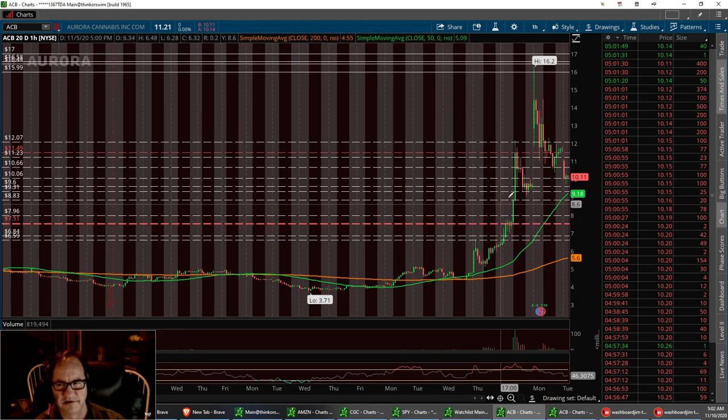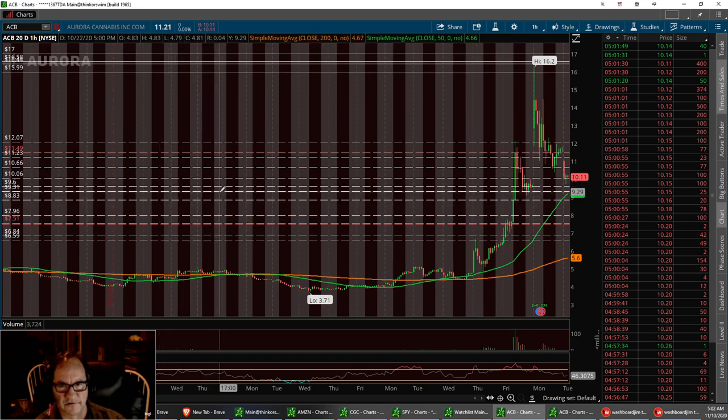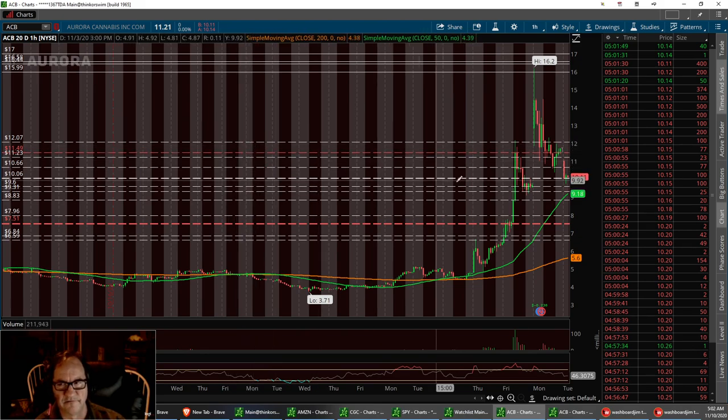Right around $7.96. But if we can hold this area right in here, and that's going to be right there at $9.27, I think we can bounce on up and try to make a channel and raise the bar up on some of these pot plays. Low scenario, a little under $8. We've got that first support level right down here at $9.31 to $9.60, with a resistance bar to break at $11.49. And that is ACB.